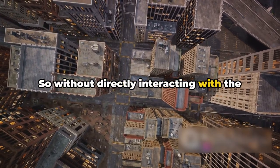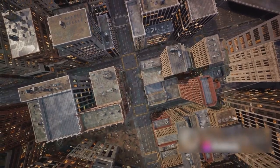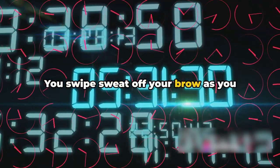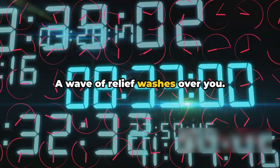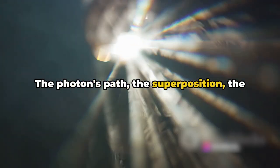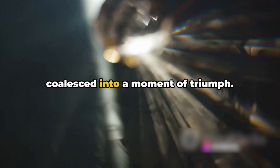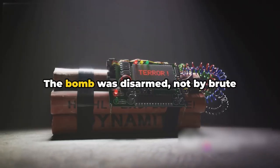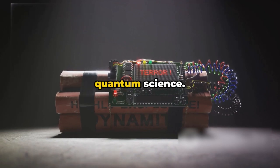Without directly interacting with the bomb, we were able to determine if it would blow up half the city or not. You swipe sweat off your brow as you discover that the bomb is unarmed. A wave of relief washes over you. The quantum mechanics experiment worked. The photon's path, the superposition, the beam splitter — all these complex concepts coalesced into a moment of triumph. The bomb was disarmed, not by brute force, but by the sheer ingenuity of quantum science.